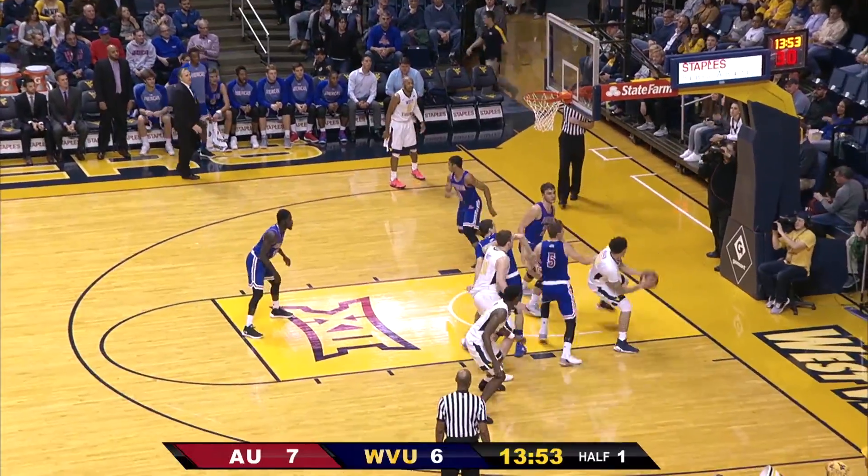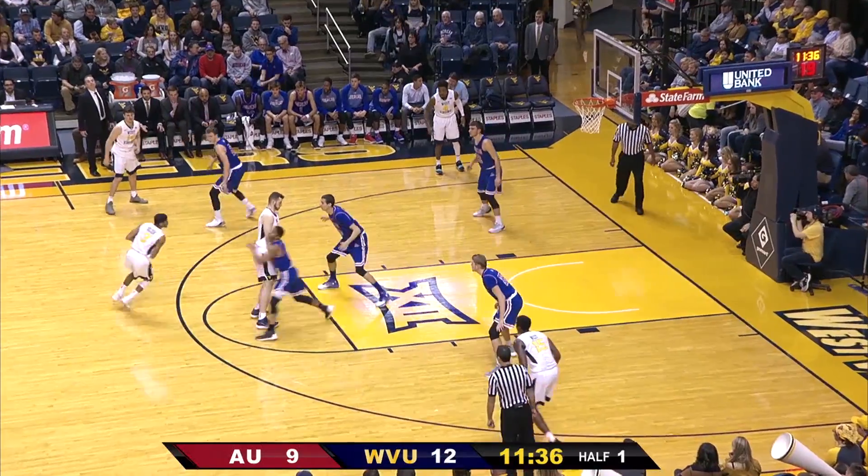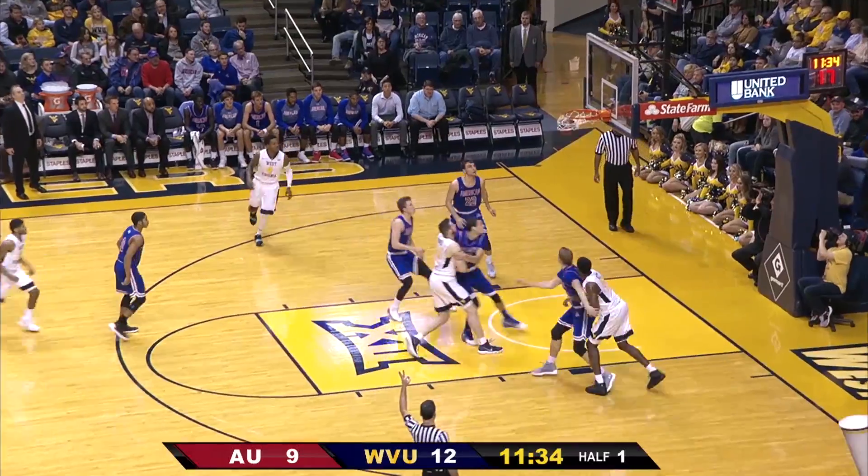Carter three off the rim though, rebound underneath. Teddy Allen goes reverse, he lays it up and in. Left in front of the American bench, off at the top of the circle — Bolden quick release three.